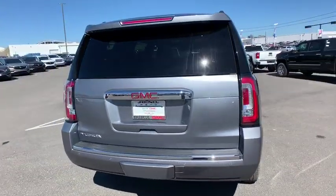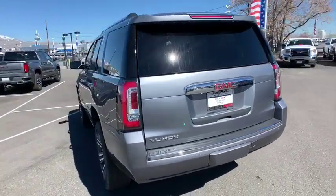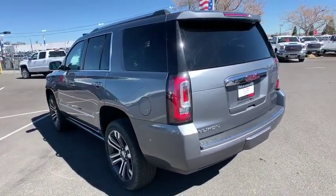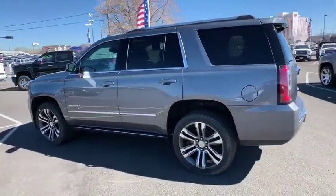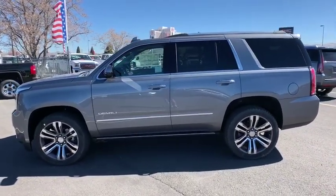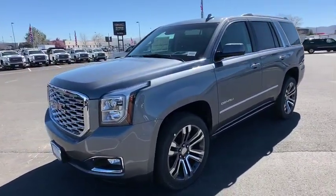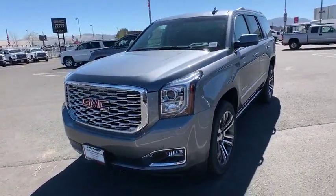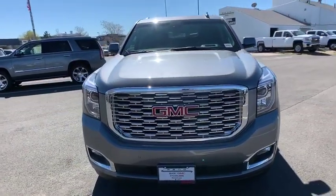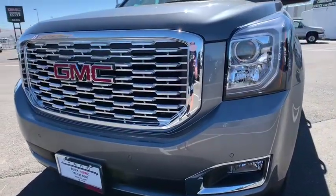Here are some of this vehicle's great options: stability control, lane departure warning, steering wheel audio controls, navigation system, traction control, remote engine start, keyless entry, tow hitch, power passenger seat, backup camera, anti-lock braking system, Bluetooth, power steering, adjustable steering wheel, four-wheel drive, cruise control, floor mats, aluminum wheels, and auto dimming rear view mirror.